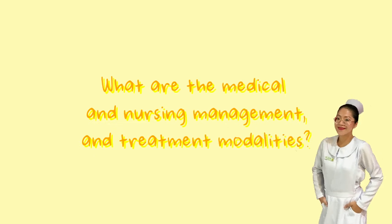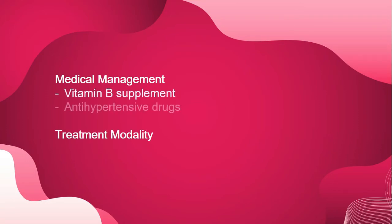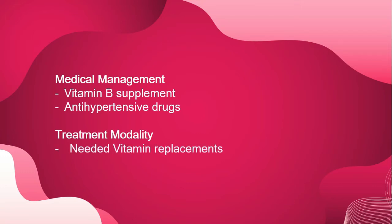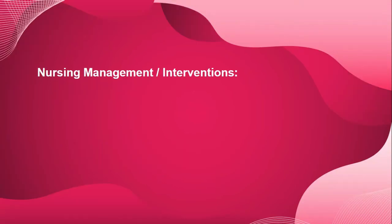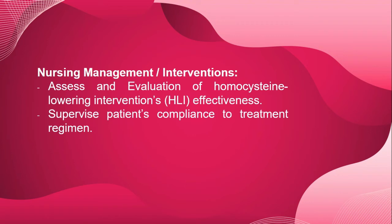For management and treatment of hyperhomocysteinemia: medical management includes vitamin B supplementation and antihypertensive drugs. Treatment modalities include needed vitamin replacements and provision of a comfortable environment. Nursing interventions include assessing and evaluating the effectiveness of homocysteine-lowering interventions, supervising the patient's compliance to the treatment regimen, and providing a calm and quiet environment and avoiding strenuous activities.